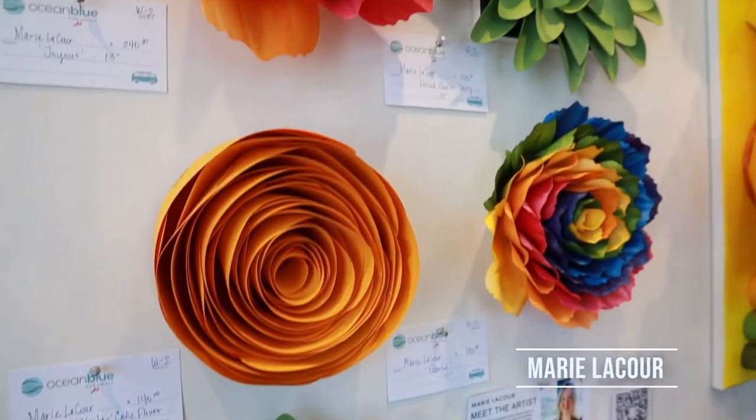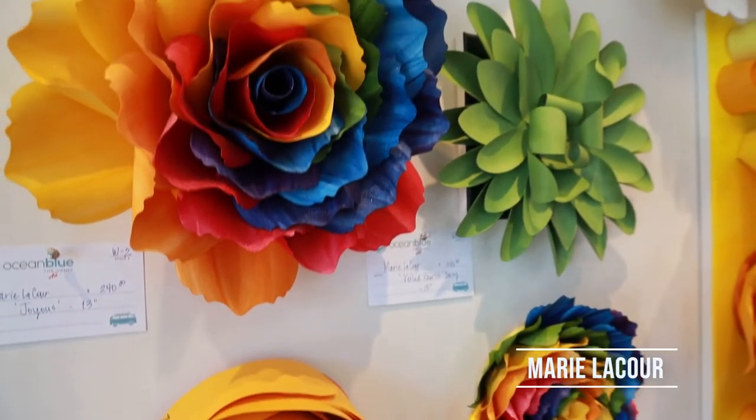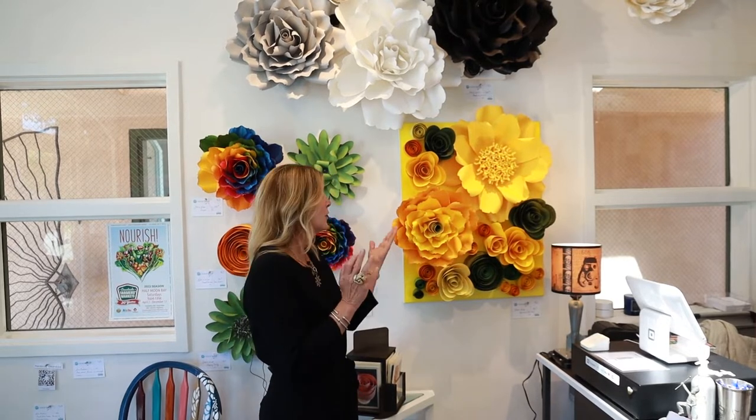Hi, I'm Marie LaCour of Marie LaCour Studio. I personally sculpt flowers — larger than life flowers — out of paper that is hand painted and sculpted, typically custom. But here today, you can find a lovely ready-to-hang-on-your-wall collection.